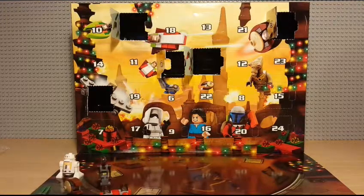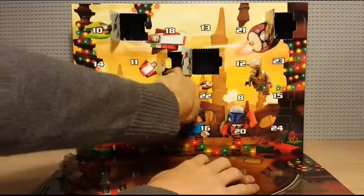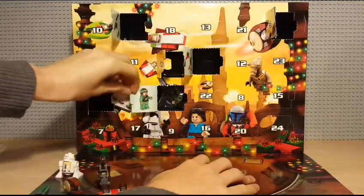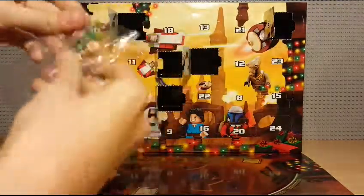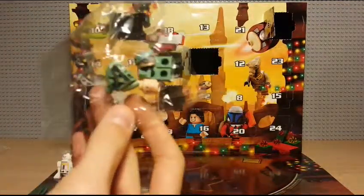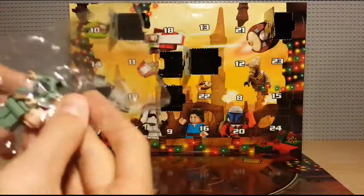So that was the fifth. Now let's go ahead and open the sixth and see what we got. This is a nice, easy build — we've got the Endor trooper, which looks absolutely awesome.